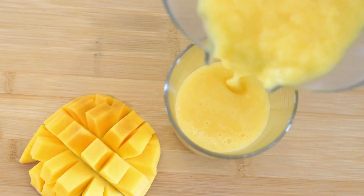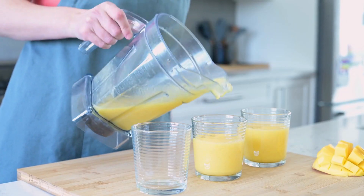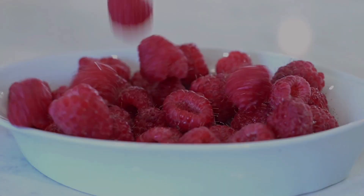Pour into glasses and let the fun begin with your favorite toppings. Today I'm pairing this smoothie with crunchy pecans and adding more fruity flair from fresh raspberries and strawberries.